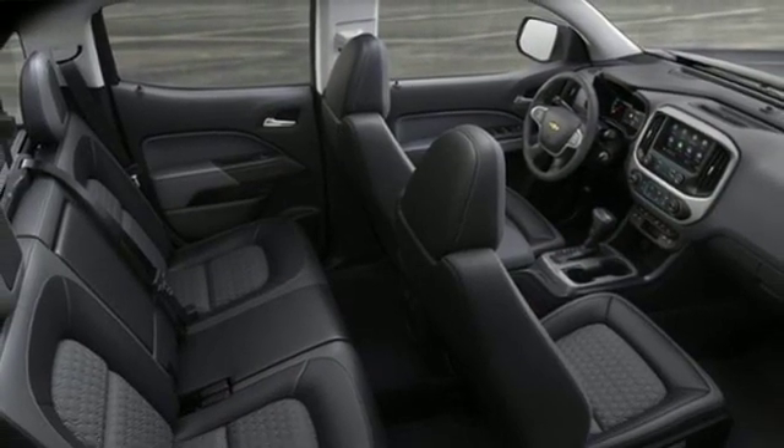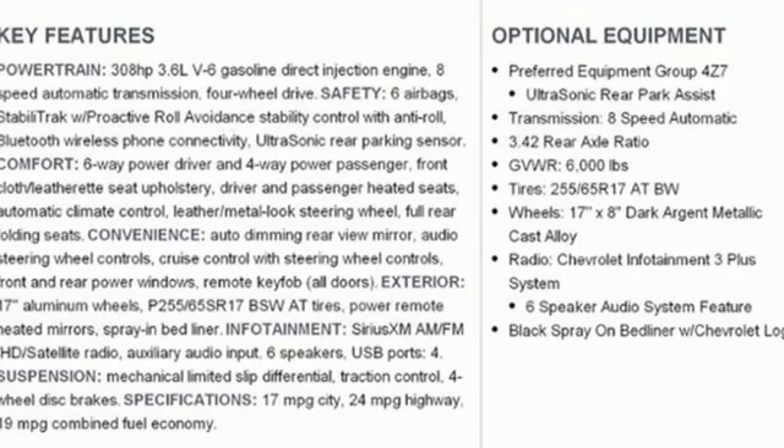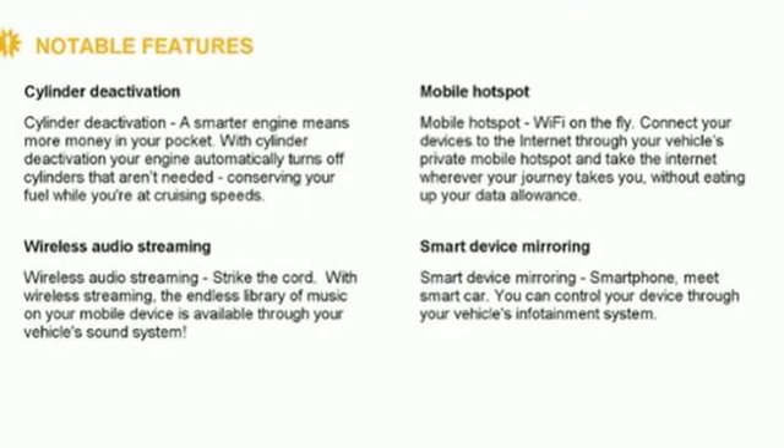Also included: Wi-Fi hotspot, heated steering wheel, aluminum wheels, gas pressurized shocks, rear parking sensors, and power heated mirrors.